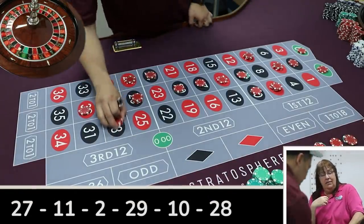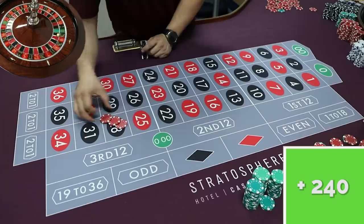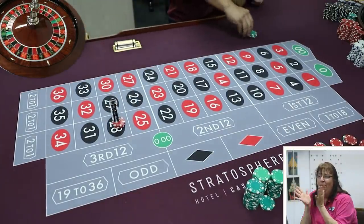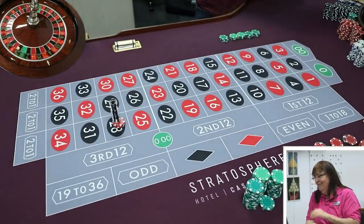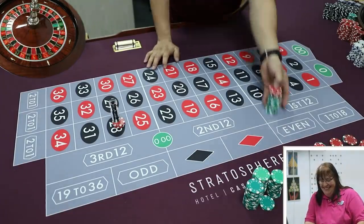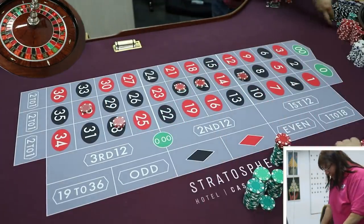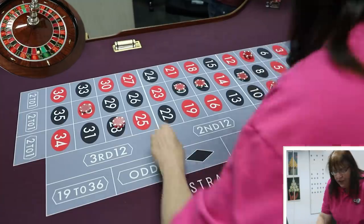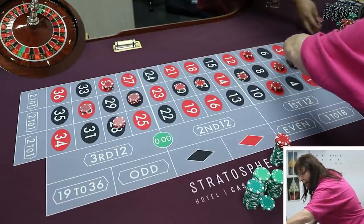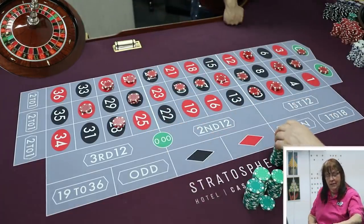Spin lands on 28 — a $15 bet, paying $525. Alex pays out $525. He attributes the run to Lauren's luck. She says sometimes she lives up to her name, Lucky Lauren. Alex jokes his nickname is more like 'Bad News Bears Alex.' Lauren says she now has the system memorized and knows exactly where each bet goes.